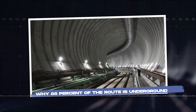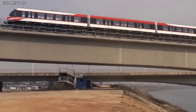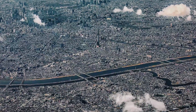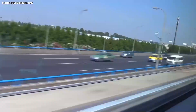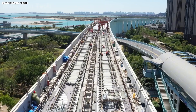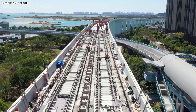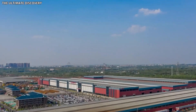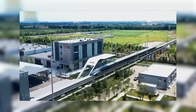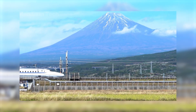The decision to place most of the route underground wasn't arbitrary. Japan is a densely populated island nation with limited open land, especially in the corridors between its largest cities. Running a high-speed maglev line through urban areas or across private farmland would require massive land acquisition, lengthy legal battles, and significant public opposition. Going underground solves several problems at once: it minimizes disruption to existing communities, avoids elevated structures that would dominate the landscape, and provides natural protection from weather and seismic activity.